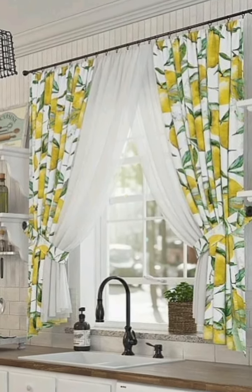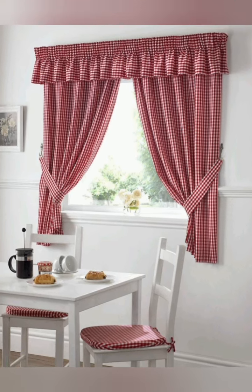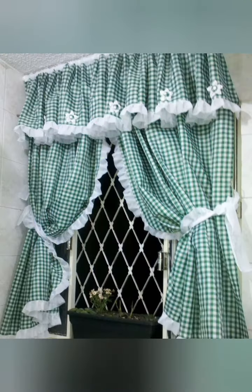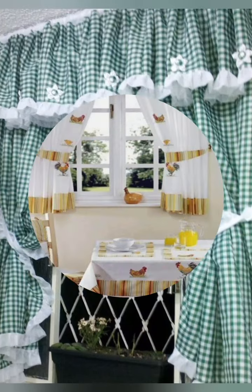Number three: transparency level. Consider the transparency level — sheer curtains can allow diffused light while still providing a level of privacy, contributing to the airy feel of the cottage kitchen.